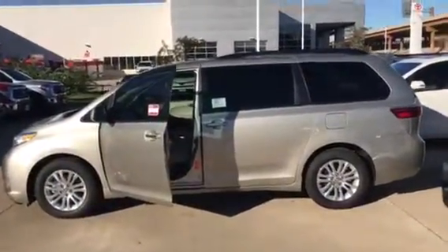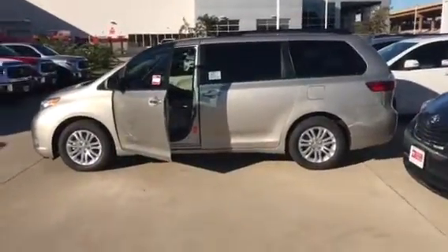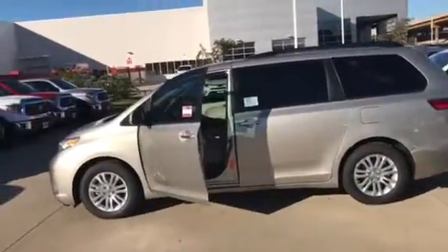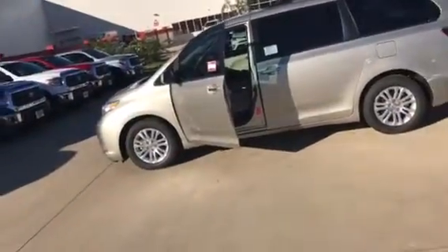Good morning Jerome, this is Christian here with Toyota of Dallas. Right here we have the 2017 Toyota Sienna. This video is a quick introduction to the Sienna and a chance for me to introduce myself. Nice to meet you.